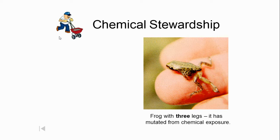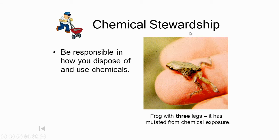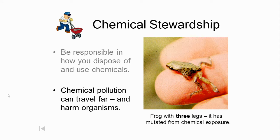A frog spends its whole life in or around water, as a tadpole and as a frog. If water contamination causes this mutation in a frog, it makes me wonder what that water contamination is doing to me. Chemical stewardship deals with being responsible in how you dispose of and use chemicals. Chemical pollution can travel great distances from where it was deposited and cause harm to organisms you weren't expecting.